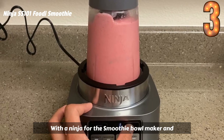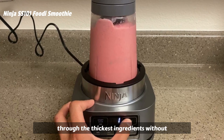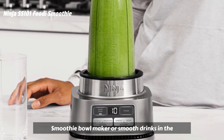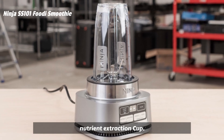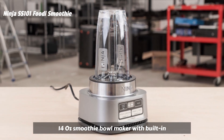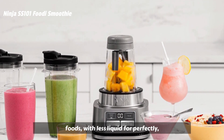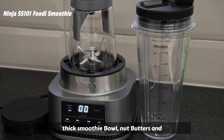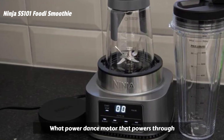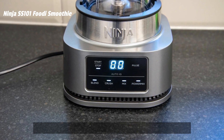With the Ninja Foodi Smoothie Bowl Maker and Nutrient Extractor, you can blend and power through the thickest ingredients without stalling. Make spoon-thick smoothie bowls in the Smoothie Bowl Maker or smooth drinks in the Nutrient Extraction Cup. The 14-ounce Smoothie Bowl Maker with built-in tamper blends and powers through frozen foods with less liquid for perfectly thick smoothie bowls, nut butters, and blender ice cream. It features a powerful 1,200-peak-watt power-dense motor that powers through heavy loads without stalling or the need to stir or shake.